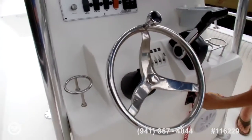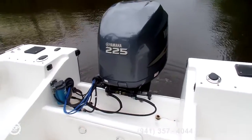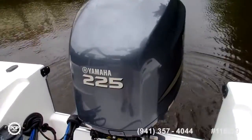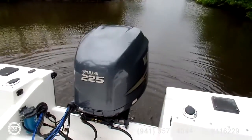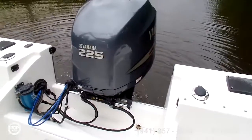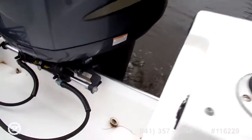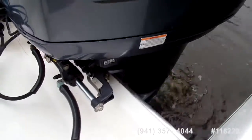You can hear everything working in this boat. Look at that — starts right up on the first key. Listen to that engine purr. Once again, that's a Yamaha 4-stroke 225 horsepower. I believe that is a F225 TXR engine.